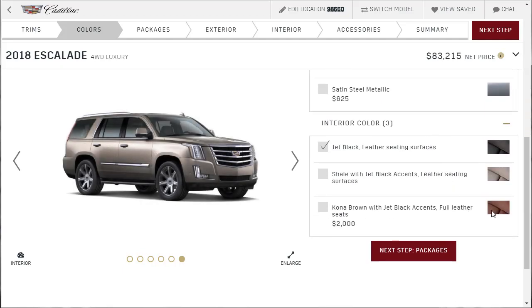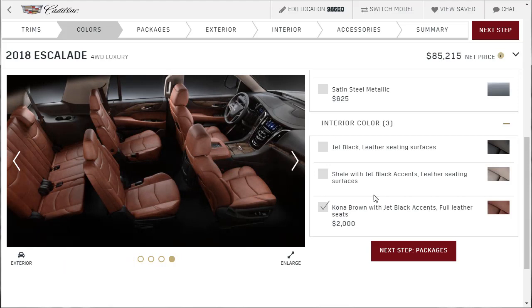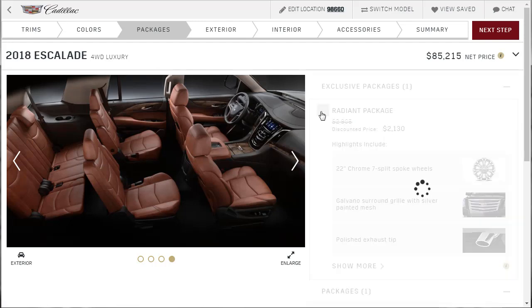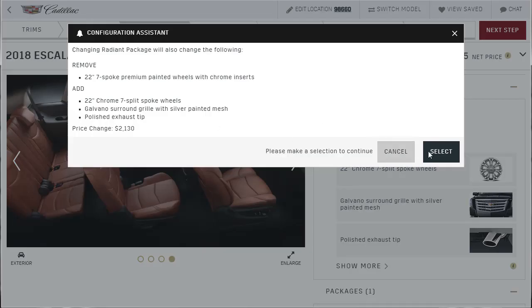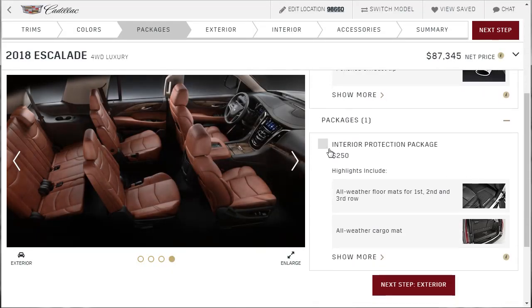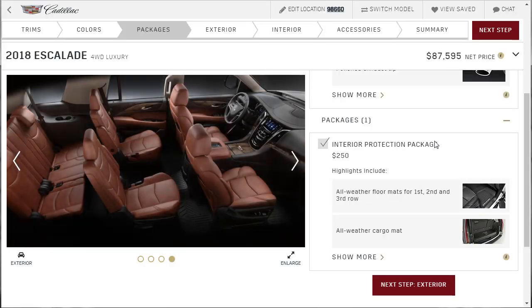I like that Kona brown interior — I really like that Kona leather. It's worth the two grand to me. It wasn't an option in the base model. This radiant package in this car is about $1,000 less so we're going to do that — it's attractive. We're going to do that interior protection package because we need those mats and everything to keep everything looking good.